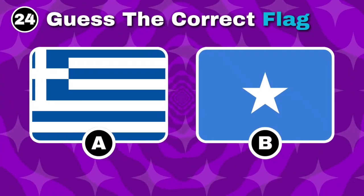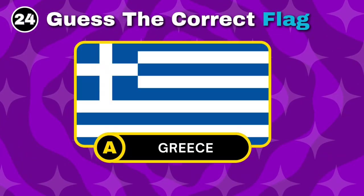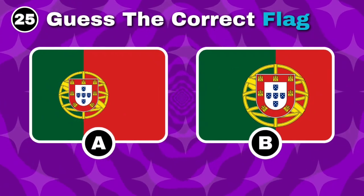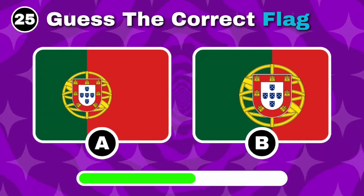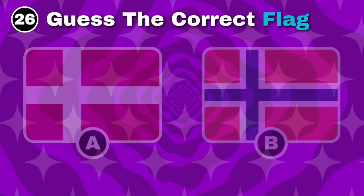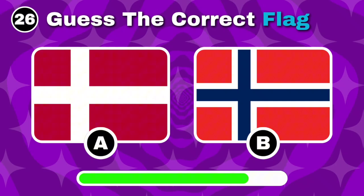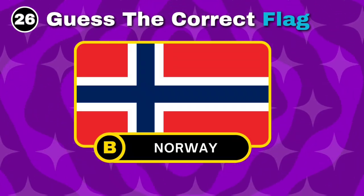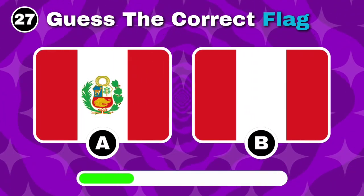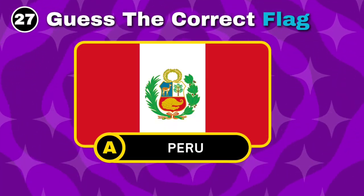Can you spot Greece's flag? That's right, it's option A. Do you know which flag is Portugal's? Well done, it's option A. Which one is the flag of Norway? Great choice, it's option B. Can you pick Peru's flag? Nice, the right answer is option A.